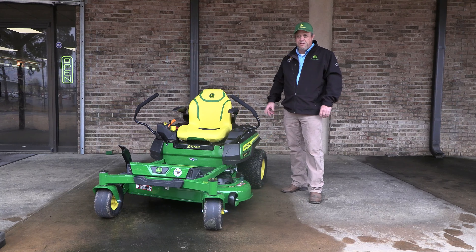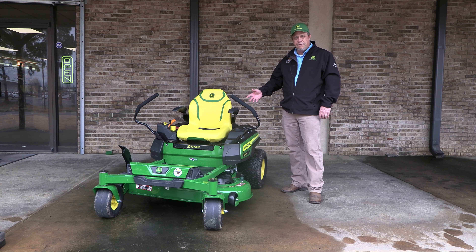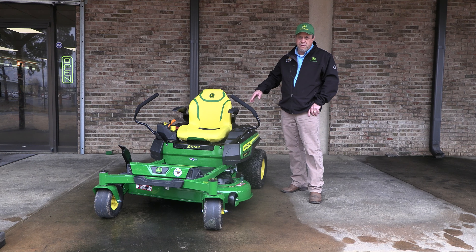For the new 320R and 320M models, as well as the 330R and 330M models, they are now running a Kawasaki engine. On the 320R, it's a 21.5 horsepower, and on the 330R, it's a 23 horsepower Kawasaki motor.